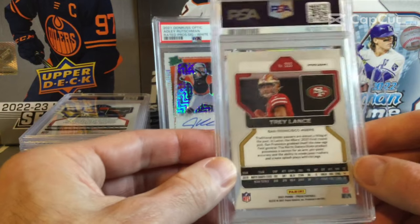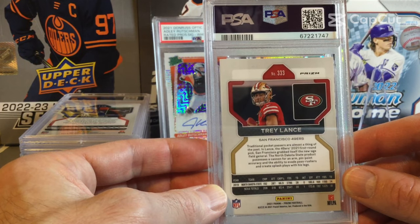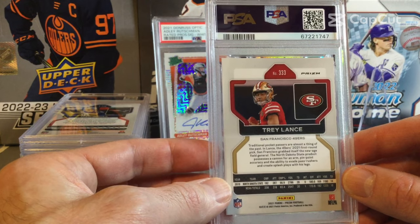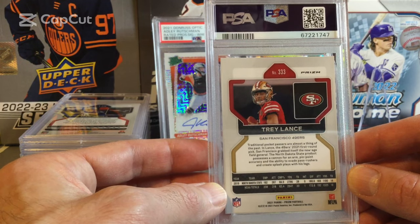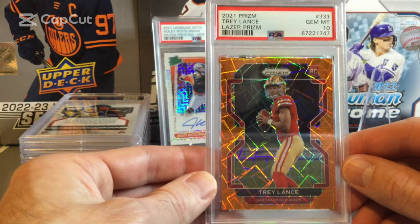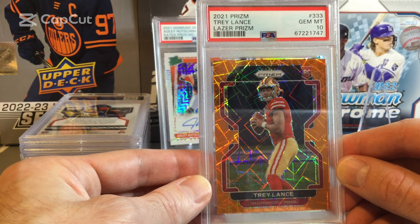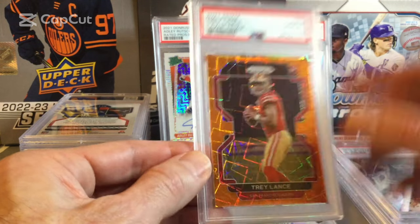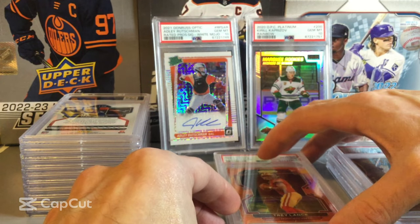Now getting into a few more football cards. This is Trey Lance — I sent this in before he got injured, just before the season started. Unfortunately he got injured. But the front was really well centered and it looked in really good condition, although the back was a little off. This is the Laser Prizm. And it does come back as a 10 on the Trey Lance. That's our fourth 10 of the order so far.